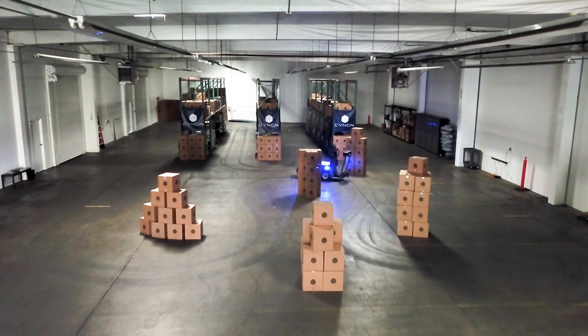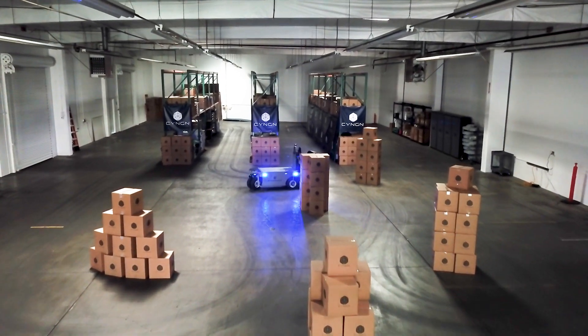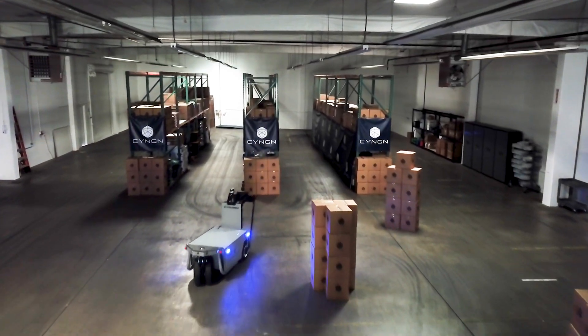My name is Jordan Stern. I'm the director of products at Syngin. We're going to be introducing you to our Enterprise Autonomy Suite, which is Syngin's suite of products that helps bring autonomous vehicle solutions to industrial companies.